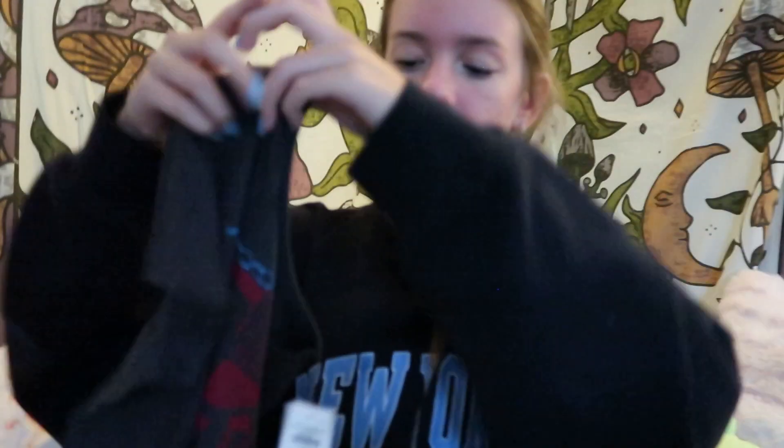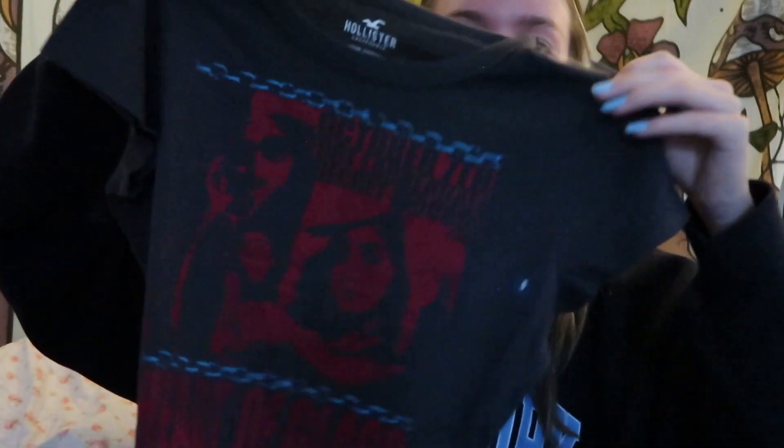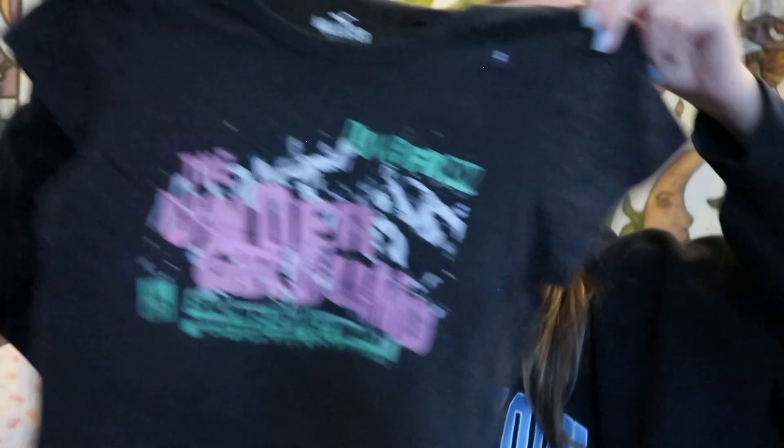First up: Hollister. I only got two things. I got this little 'Heart of Glass' t-shirt — cute, like a baby tee. Hollister's really stepping it up. The other thing I got was an 'Underground' baby tee. I like this one a lot too — kind of gives me Michigan Kelly vibes with the colors. I didn't get much because they're still in their summery era with bright colors and crochet tops, which I'm not really feeling right now.